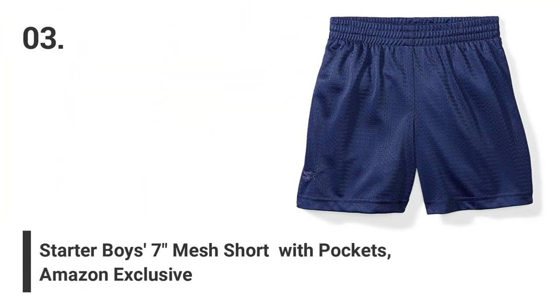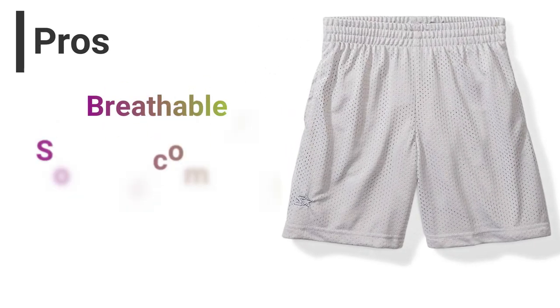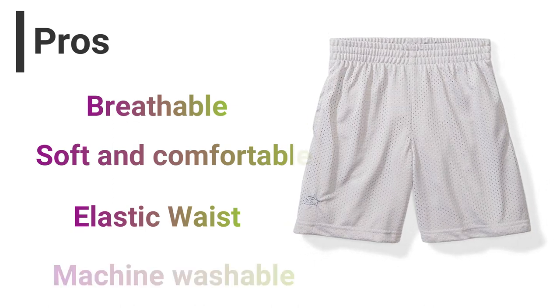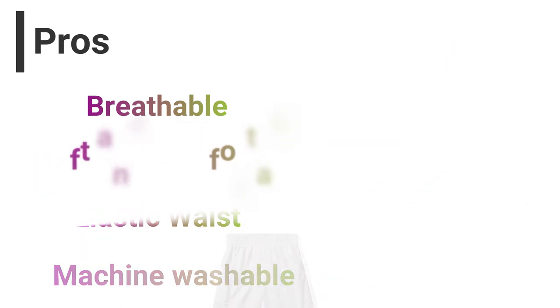Number 3: Starter Boys 7-Inch Mesh Short with Pockets — Amazon Exclusive. Pros: Breathable, soft and comfortable, elastic waist, machine washable. Cons: Slightly expensive, but worth it.